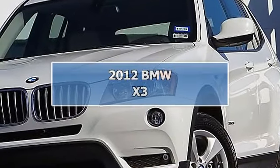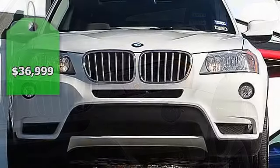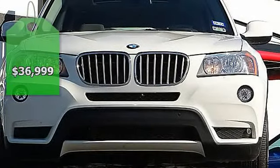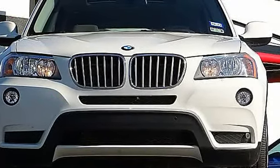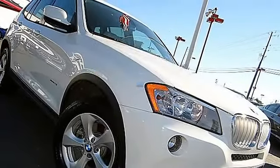This 2012 BMW X3, 4-door all-wheel drive SUV, features a 3.0L 24-valve DOHC I6 gasoline engine. It is equipped with an automatic transmission.